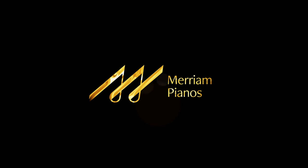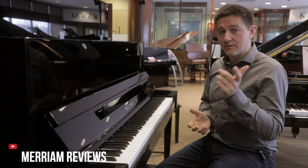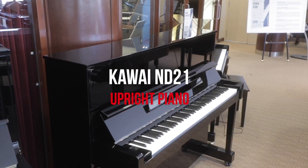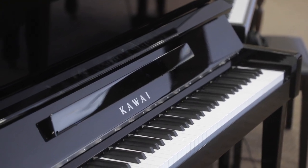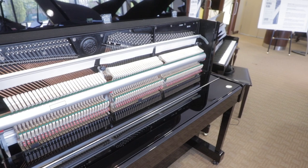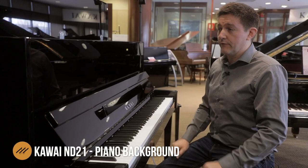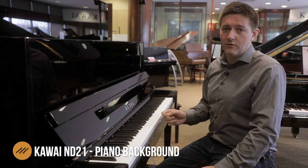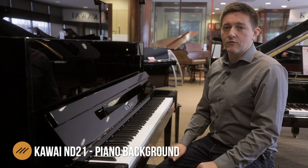Hey everybody, welcome to another piano review. I'm Stu Harrison. We're here at Miriam Pianos in our Oakville showroom, just outside of Toronto, Canada. We're looking at Kawai's ND21, a 48-inch upright model that is not necessarily available in all markets — it's a special release that Kawai has been doing for a few years, one that we were literally begging them for. This has become perhaps the best alternative I'm aware of on the market to a five or six thousand dollar buy.